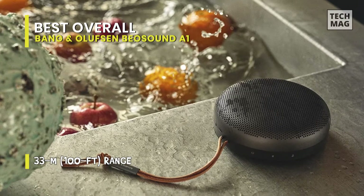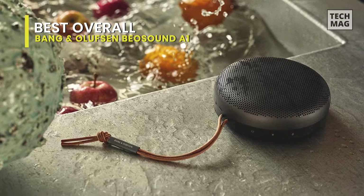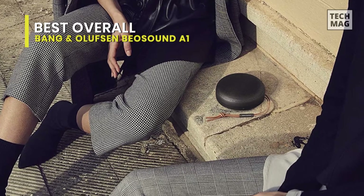The Bang & Olufsen Beosound A1 2nd Generation has an excellent build quality. It's mostly aluminum, which feels solid, and it sits on a rubber base so it doesn't slide around too much.